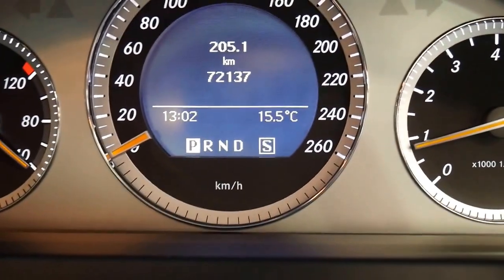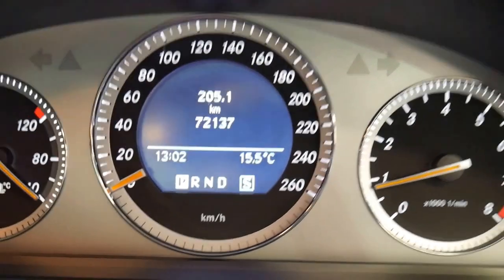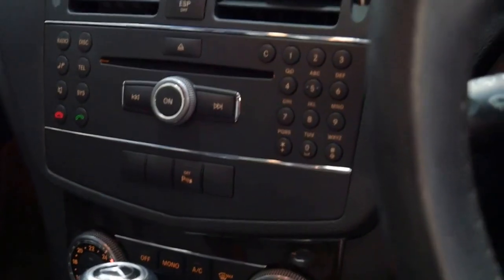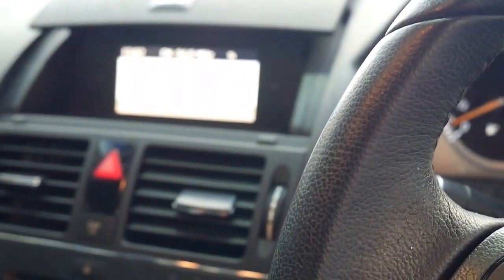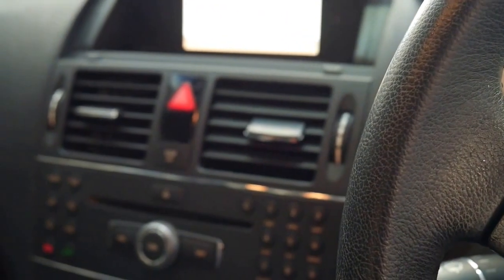It's only traveled 72,000 kilometers since new and just had a service done 2,000 kilometers ago by Mercedes-Benz. It comes standard with parking sensors front and rear, in-dash CD stacker, and Bluetooth. This car's got everything and it's great value — just $20,000. 72,000 Ks and a perfect service history.